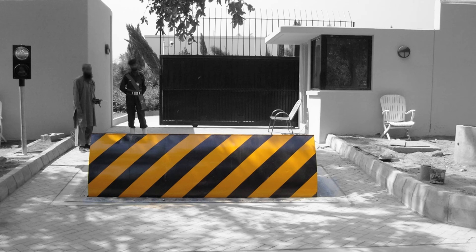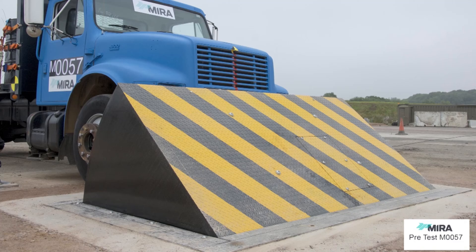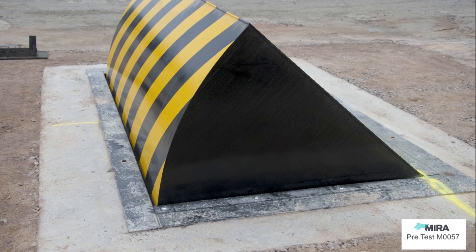The Centurion Roadblocker is a conventional 1m high, deep-mounted blocking system, providing high-level security against unauthorized vehicle access.